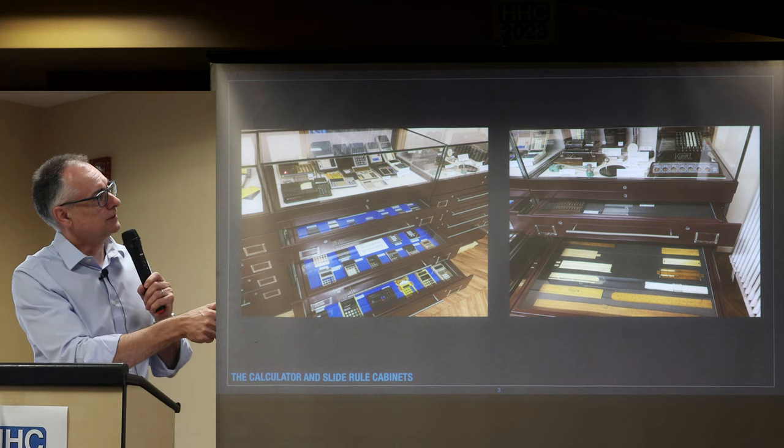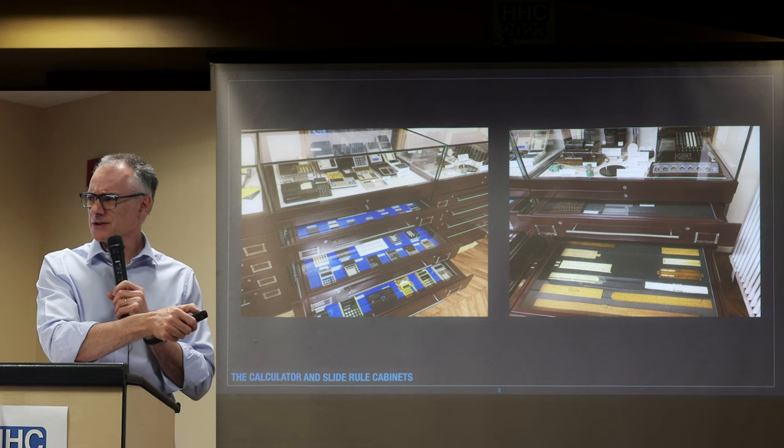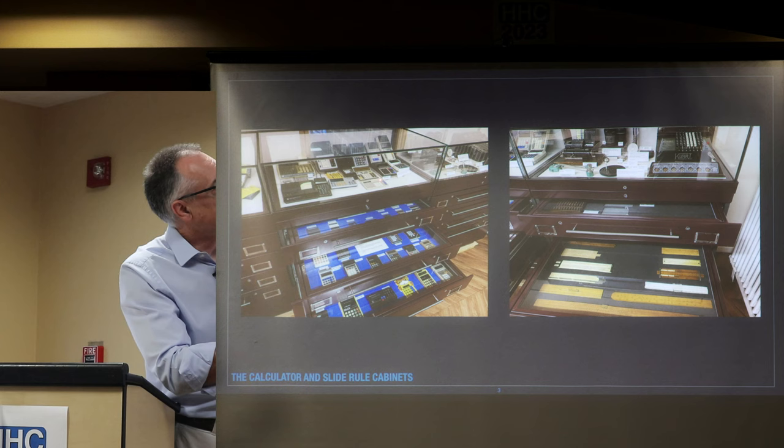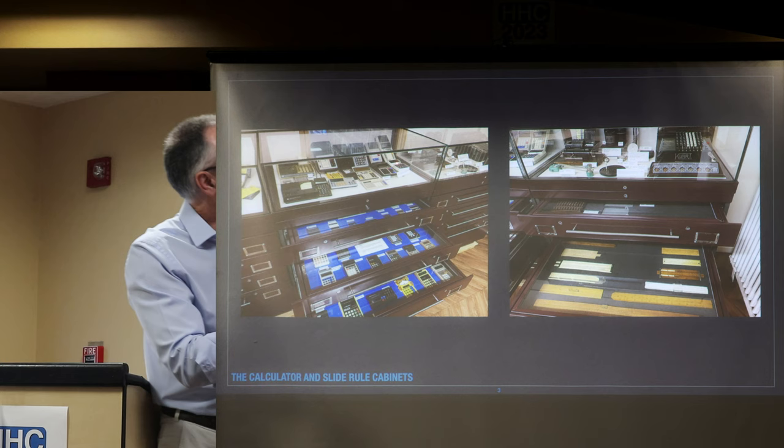There's a TI Little Professor, a Sinclair Presidential, Galaxies, a Sharp EL-6 or something like that. All sorts of calculators in there.